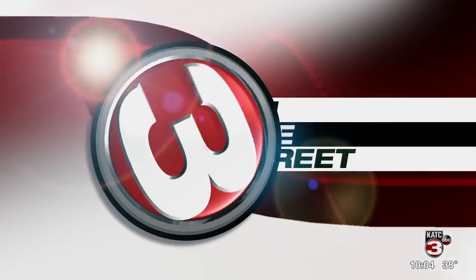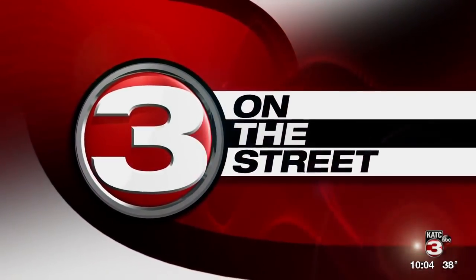Lafayette, an update on construction at Kaliste Saloom and E. Broussard Road. The intersection will soon become a roundabout. The $14.5 million project is expected to be completed by mid-2020. Three's on the street tonight — Danielle Garcia joins us live at that intersection with more details on what's to come.